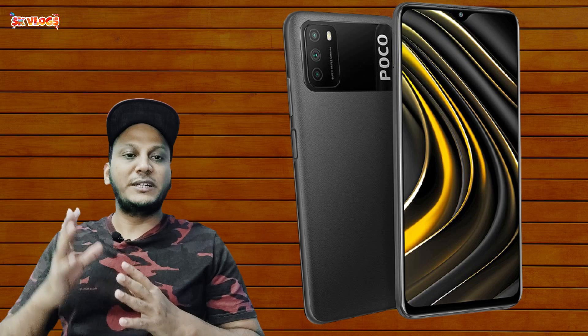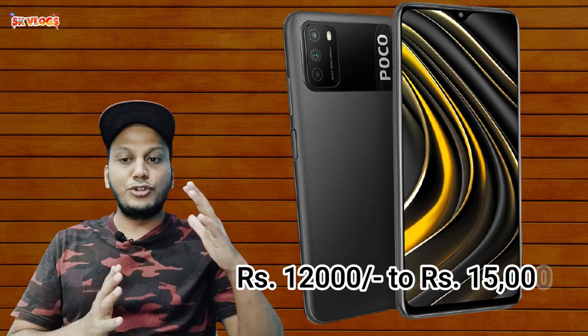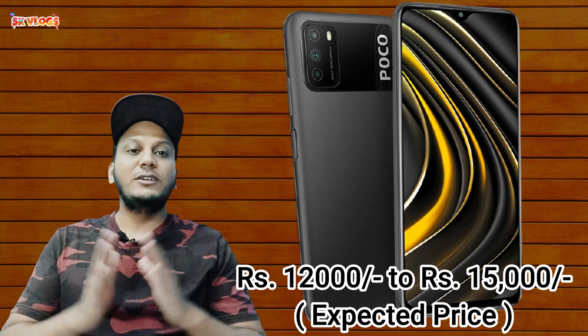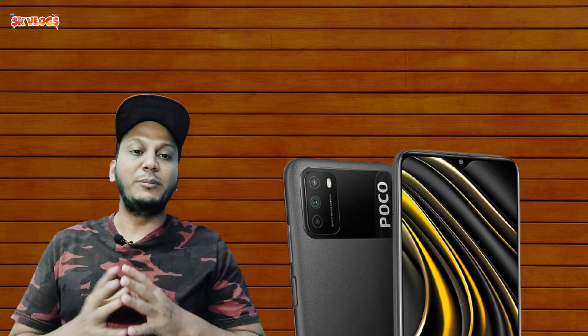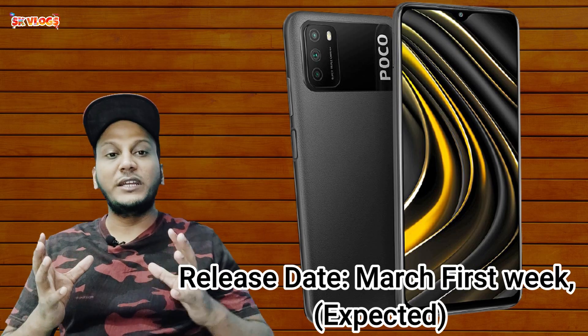Now let's talk about the price segment. It is expected that the 64GB variant will be priced at around ₹12,000, and the 128GB variant at around ₹15,000. These are expected prices and can vary from market to market. It is expected to be announced for an India release soon.